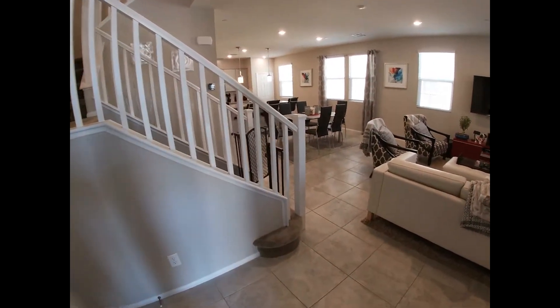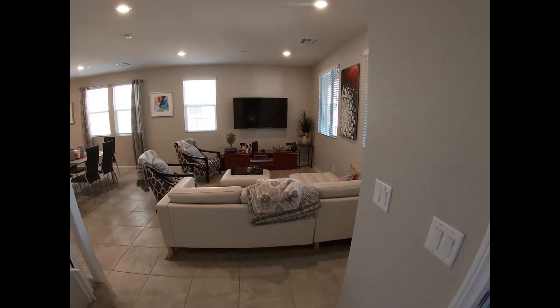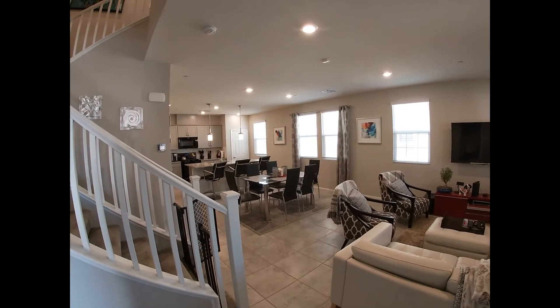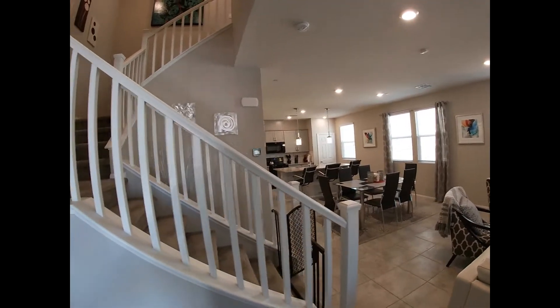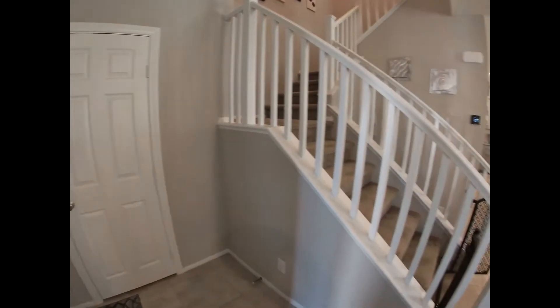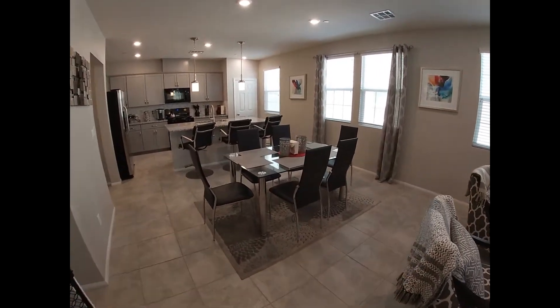Coming into the house, we have a small vestibule, and to our right is the living room. You can see with all of the windows that the ambient light is really spectacular. Behind the front door is your front closet. As we move further in, you have your dining area.